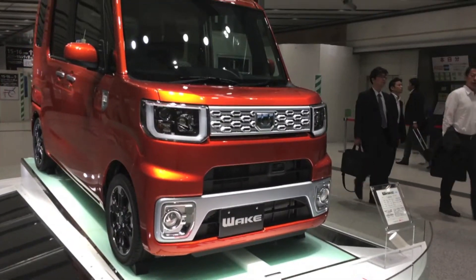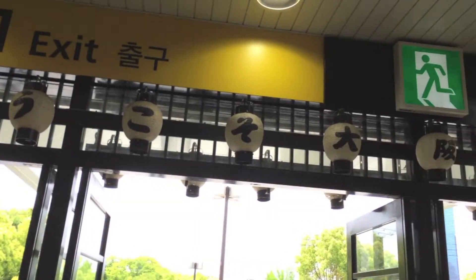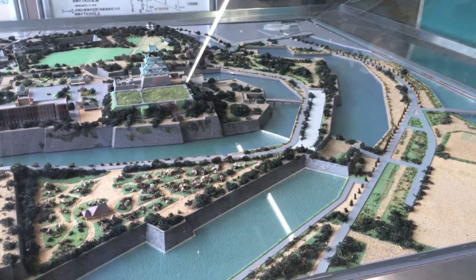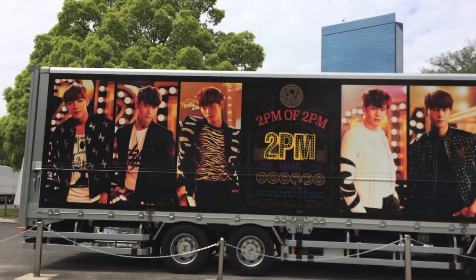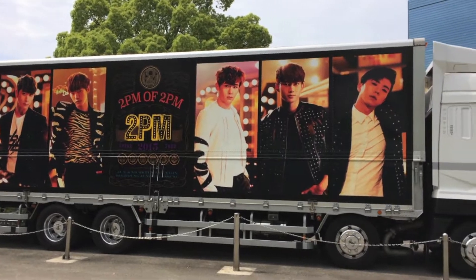We didn't get to see any Tokyo Drift in Japan. I guess this was the closest thing. We just happened to see a 2pm truck — I think they had a concert there that day.